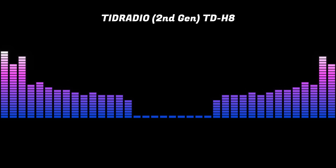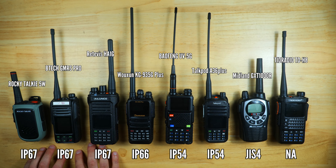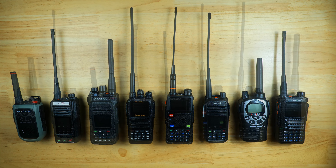Now we'll take a look at their build and IP ratings. The Rocky Talkie, the BTEC, and the Retevis all had the highest rating at IP67, so these will stand up best to water and dust. The Woshun was very close behind at IP66. The Baofeng and the TalkPod were close behind with IP54 ratings, though you should be more careful exposing them to moisture. The Midland radios are JIS4 rated, similar to IP54, and the TID Radio does not have an IP rating, so be the most careful with that one.